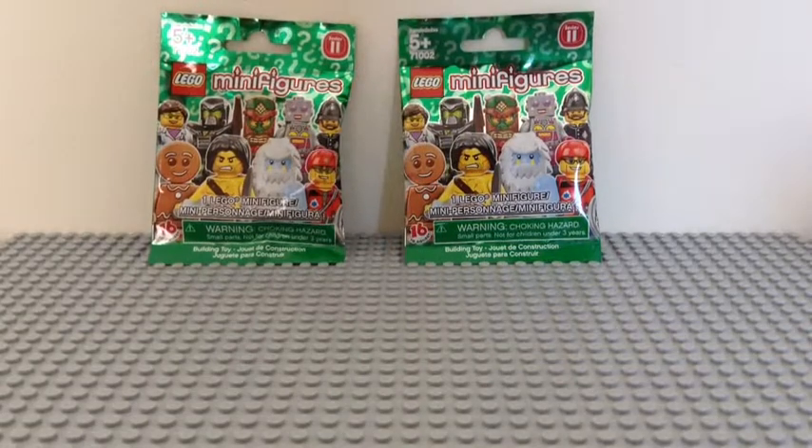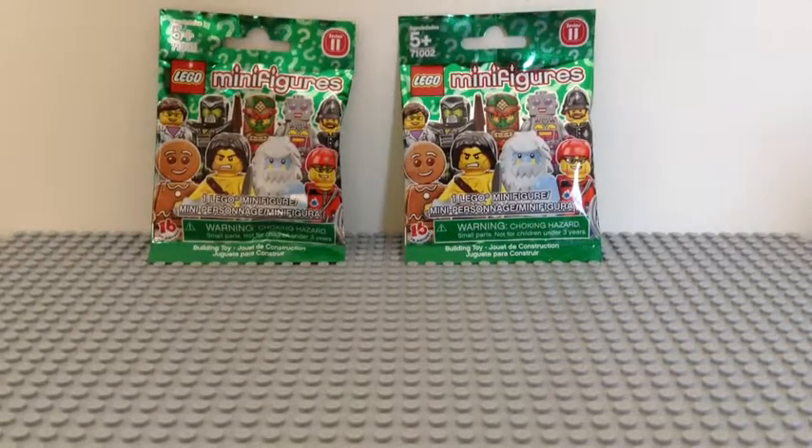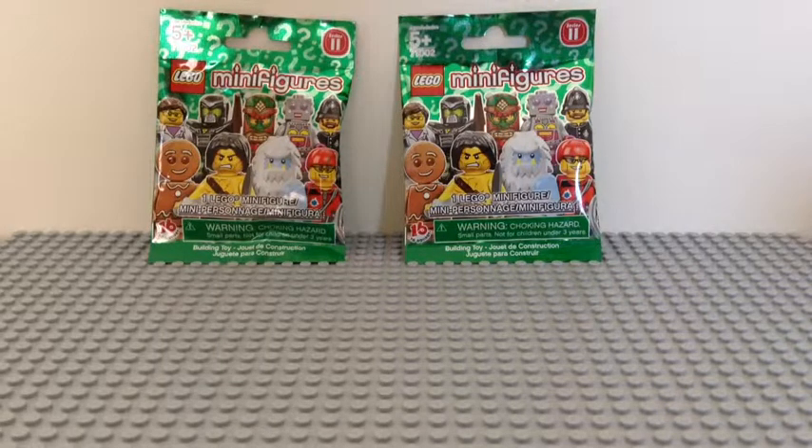Hello guys, this is XX Lego Teen XX, and today I have another minifigure pack. This time we're doing the LEGO Minifigures Series 11. I'm more focused on the LEGO Movie, but I picked these up at Target while doing the LEGO Movie sets too. This is kind of a little break before we do the rest of the LEGO Movie, and if this is popular I'll do a whole other series on this too.